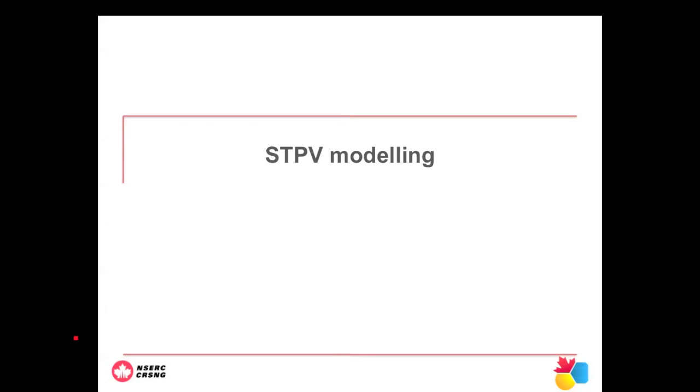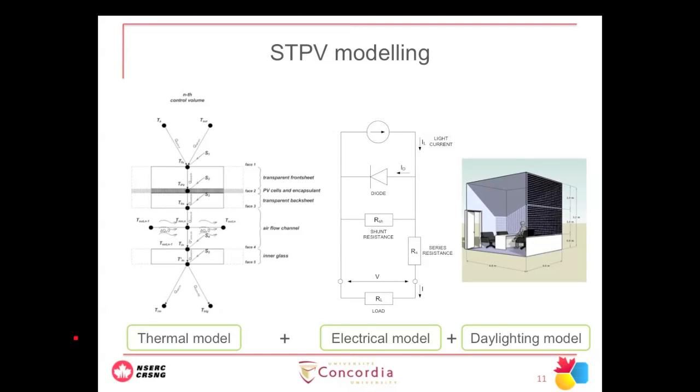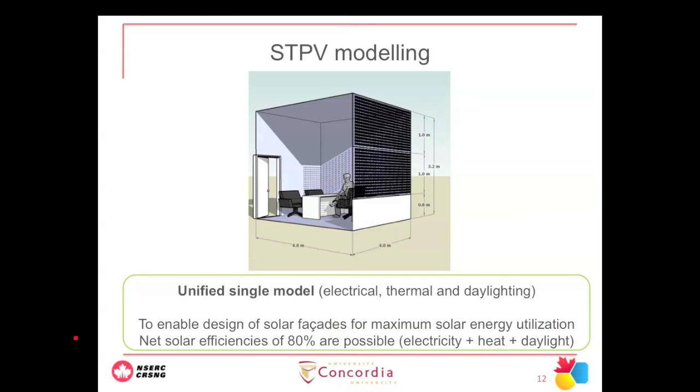There are two approaches to investigating this. First, through modeling: we developed a model that investigates the thermal performance of the cells, the module, and its effect into the building, along with an electrical model and a daylighting model. All these are interrelated — one affects the other — so we came up with one single integrated model that checks the electrical, thermal, and daylight performance of semi-transparent photovoltaics. Importantly, when it comes to semi-transparent PVs, we're talking about up to 80% total solar efficiency — the summation of electricity, heat, and daylight.